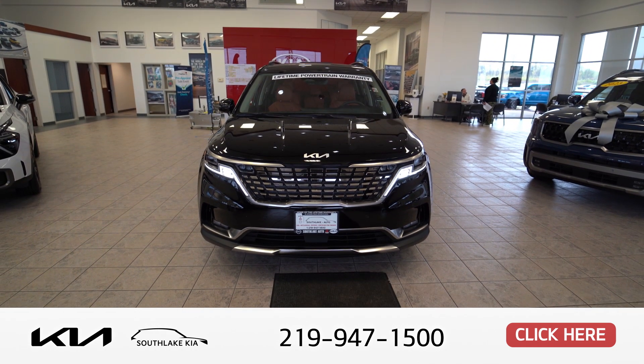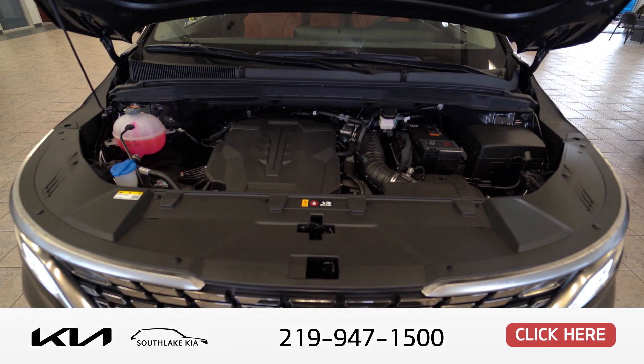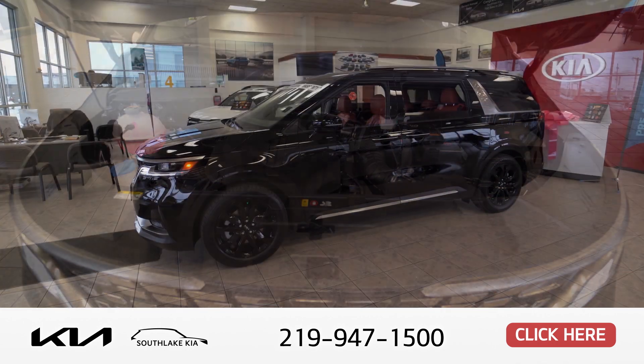Good afternoon, welcome to Southlake Kia. My name is Earl. I'm going to show you the 2024 Carnival SX Prestige Package today. This is equipped with a 315 V6 engine. This is fully loaded with all the options of this car.